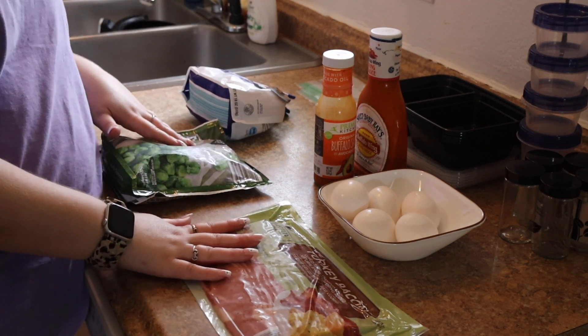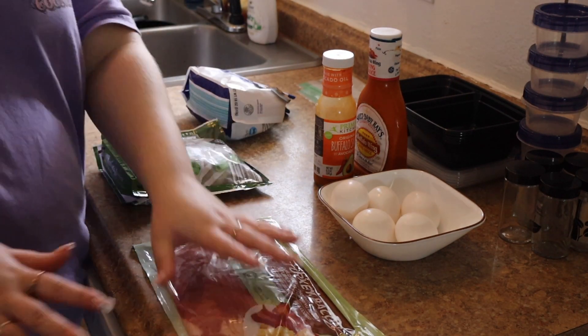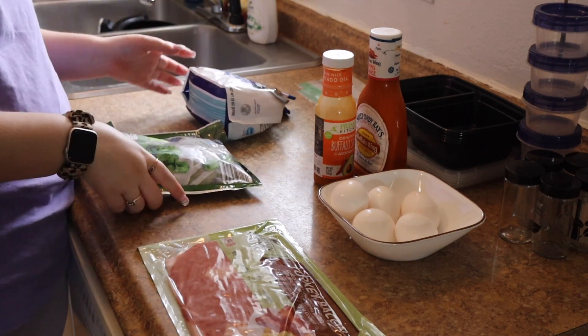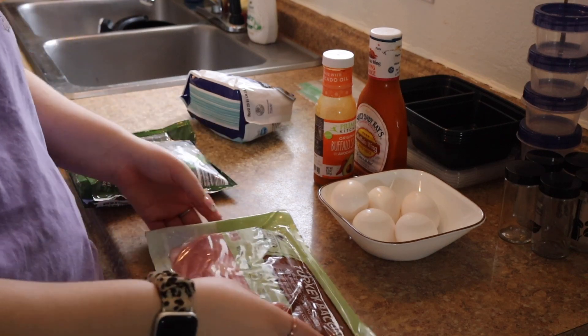We'll have the griddle here for the bacon so I can mass-cook it without having to cook it for 30 freaking minutes, and I also will have a pot for the Brussels sprouts. We are going to start with meal prepping the easy stuff first.